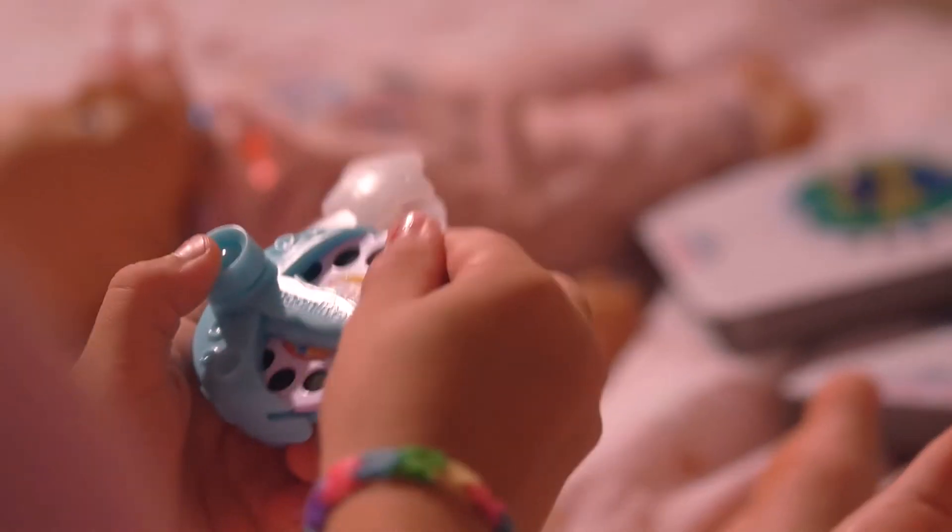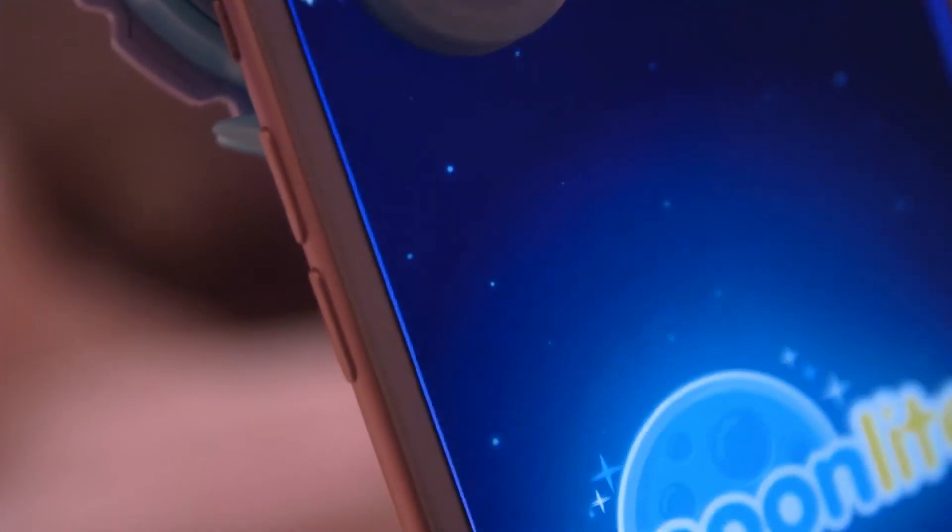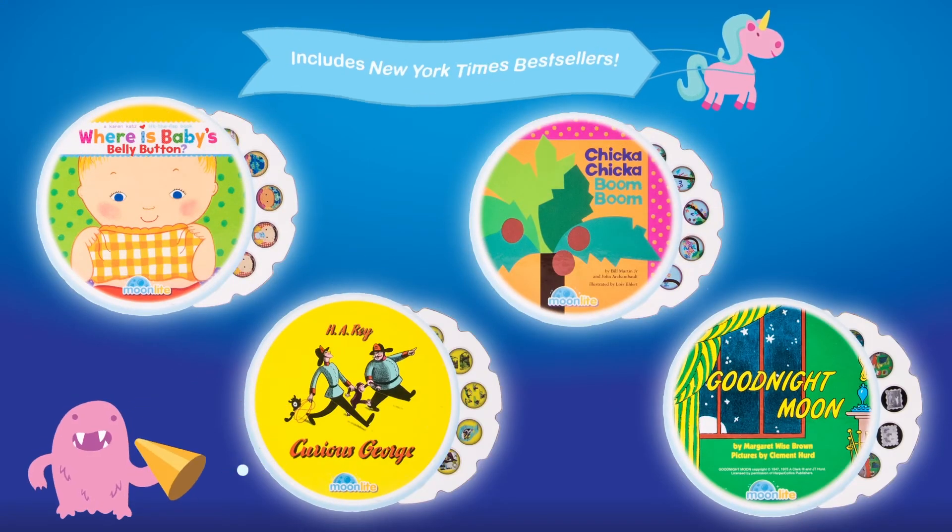The Moonlight projector is so easy to use. Choose a story reel, clip it to your phone, and open the app. There are many amazing classic stories to choose from.